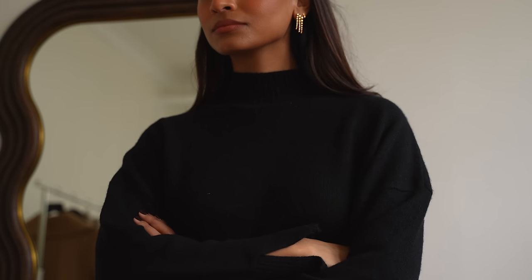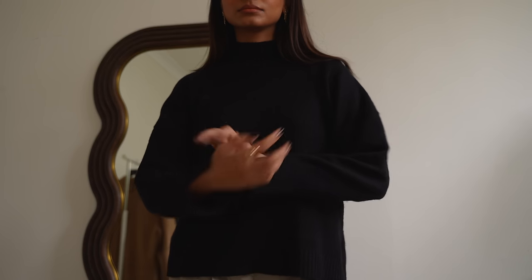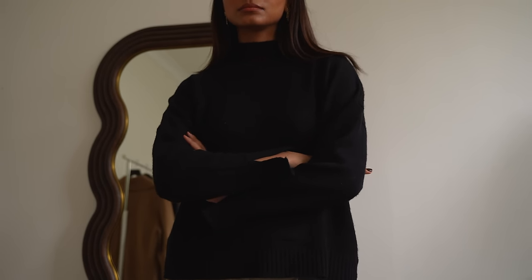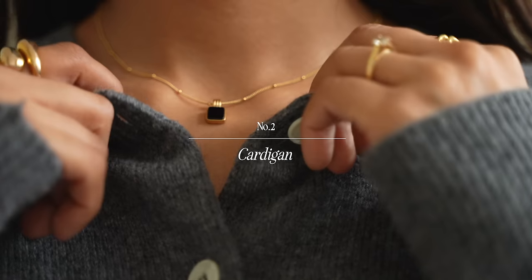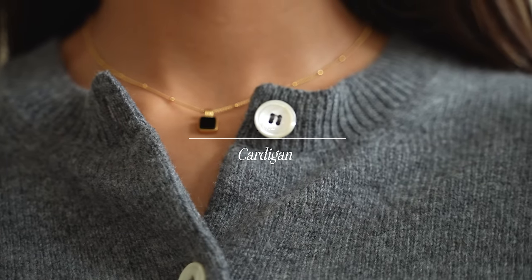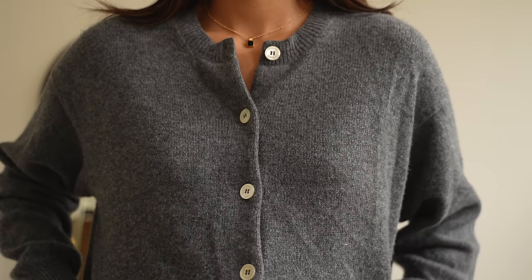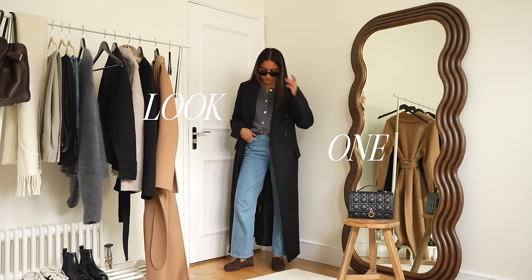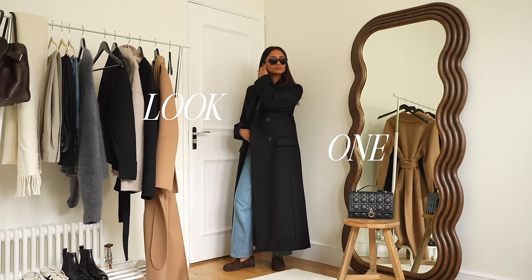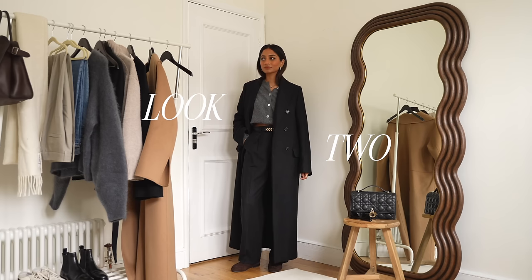It goes great with jeans and it really pairs well with deeper tones like brown and grey. I am a bit of a sucker for a cardigan. When it comes to layering outfits it's the perfect piece and I think layering is so crucial and so key in colder seasons and I think that it adds so much dimension to an outfit and really helps to elevate it. A neutral cardigan is something that can work across all seasons.